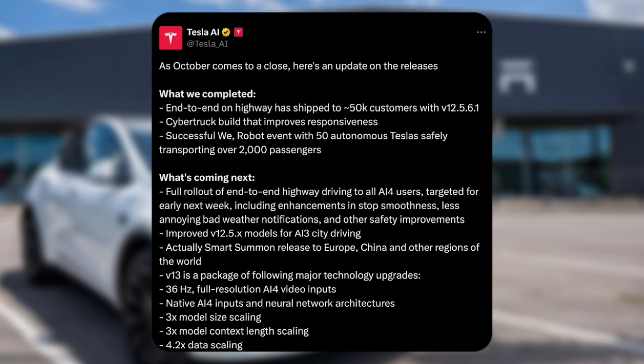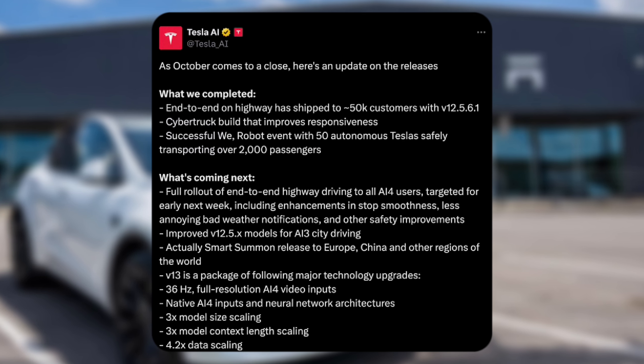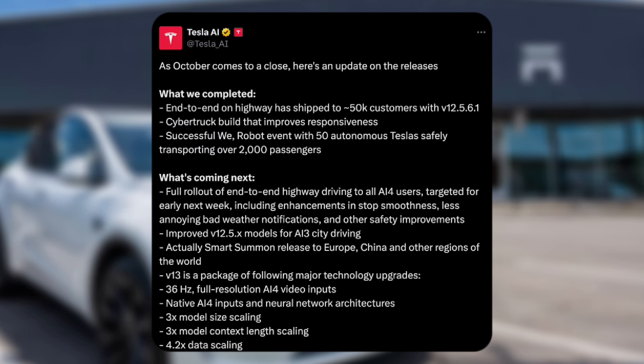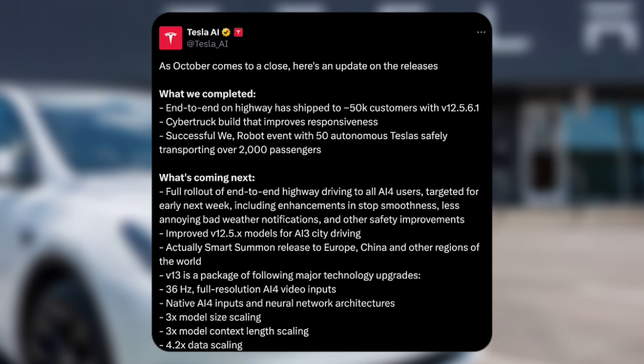What's coming next? Full rollout end-to-end highway for all AI4 users targeted for early next week. Improved version 12.5 models for AI3 city driving. If you didn't know, AI is hardware — so hardware 3 or AI3 — that's kind of what they're changing the nomenclature to.